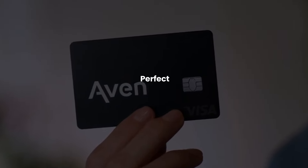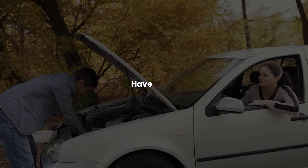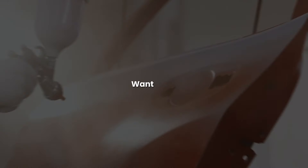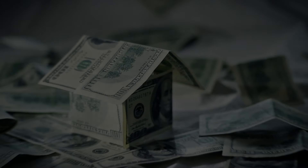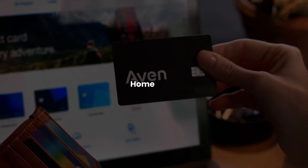This is the perfect card for those rainy days. Having car issues, a repair to make, or want to do a remodel — you don't have to refinance your home at a higher rate. You keep your same current low mortgage rate and use only what you need with the AVEN card. This is why I believe the AVEN card should be in every homeowner's wallet. It just makes sense.